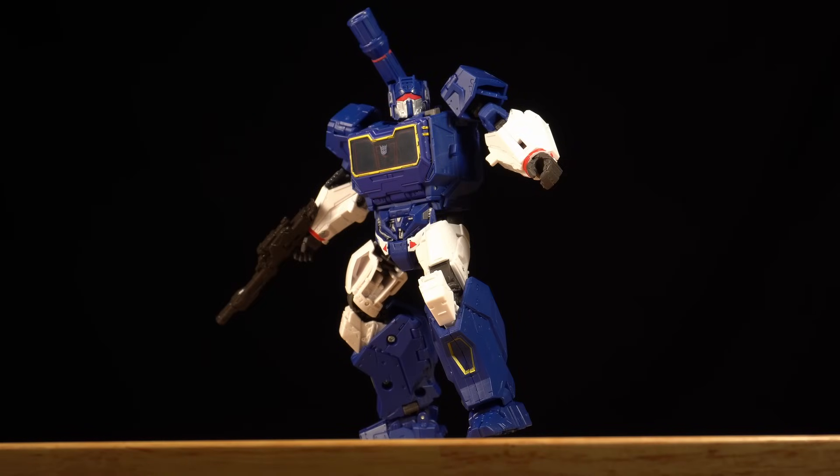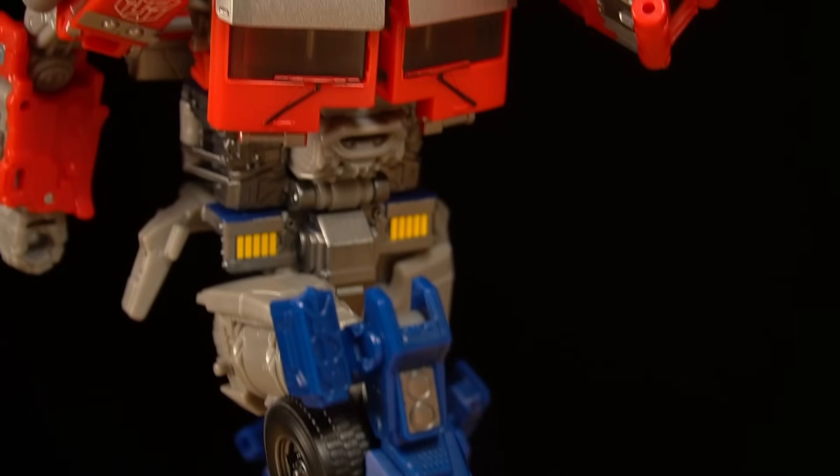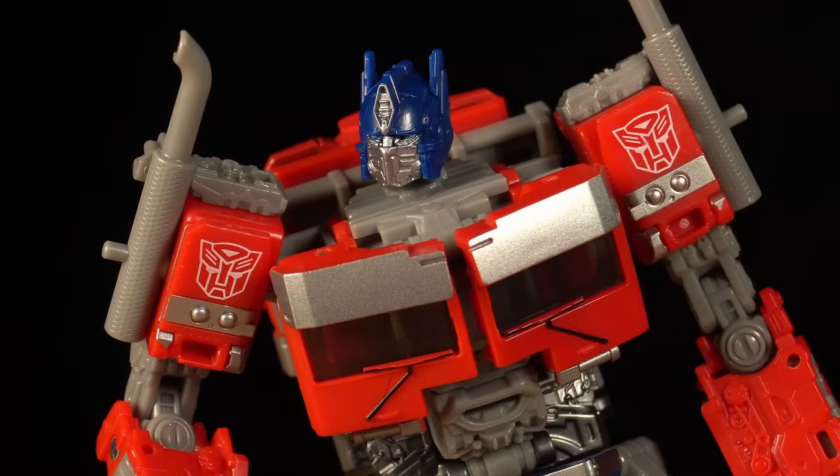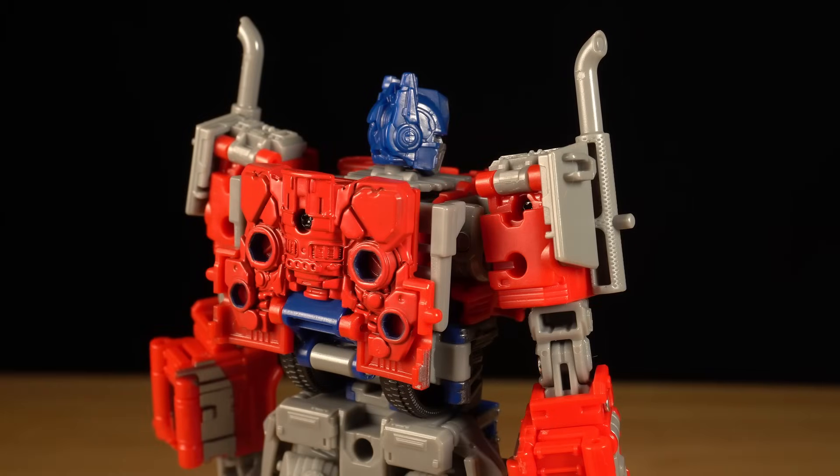Not since Bumblebee Movie Soundwave have I felt so captivated by a robot mode. This figure looks majestic in a way that most other Transformers don't. He's so photogenic and packed with tons of dense detailing that makes every angle of him become a work of art.